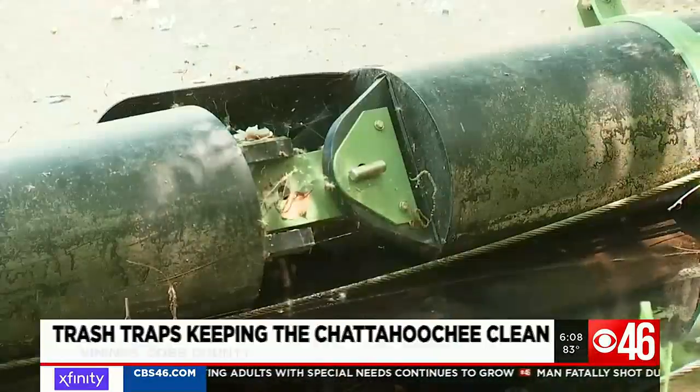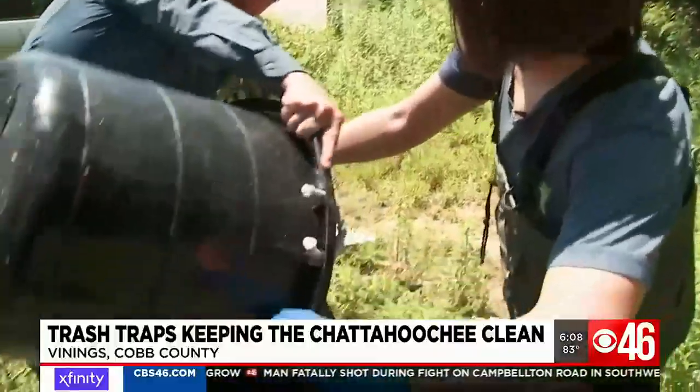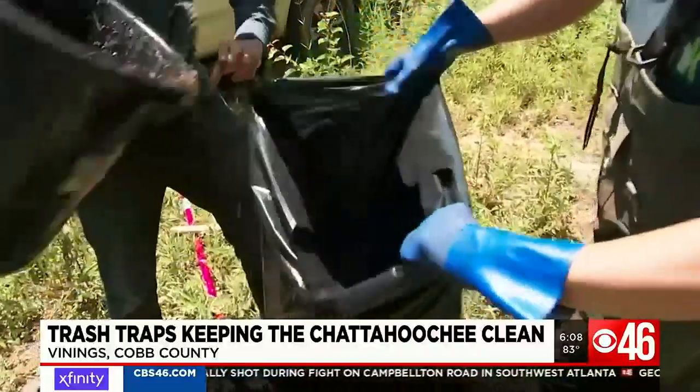Last year alone, the devices — which are anchored by cables but can rise and fall with the water — kept some 2,400 pounds of trash from reaching the river.